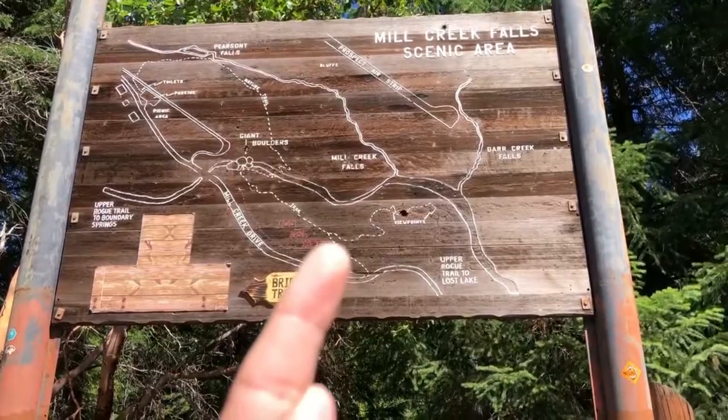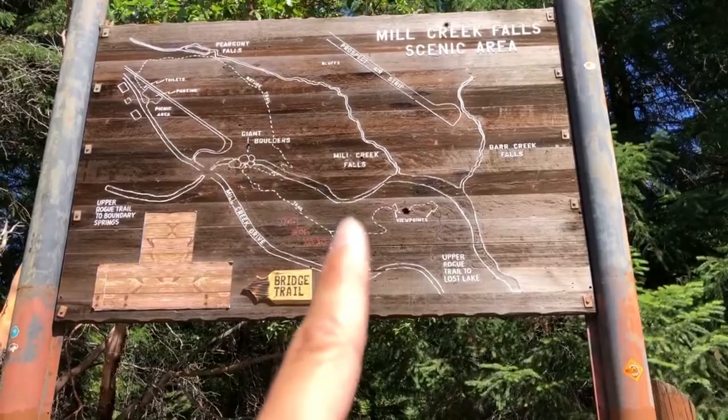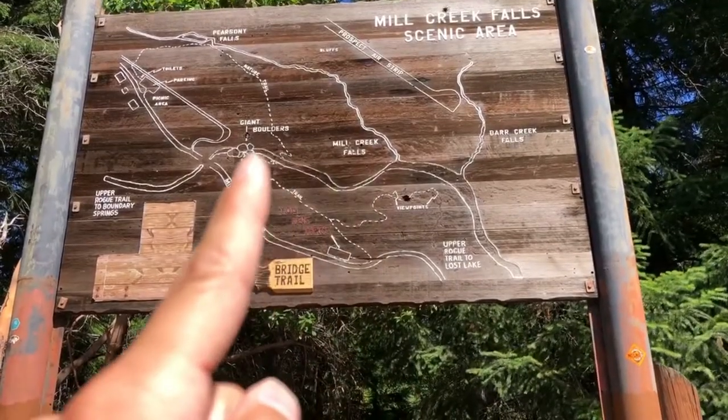We are en route to Crater Lake and we're super excited. We wanted to stop off at Mill Creek Falls because we heard there was a beautiful waterfall. We're here in the parking lot and it is a 10-minute hike to the falls, then another 10 minutes from the falls to the boulders, and then 10 minutes from the boulders back to the parking lot.